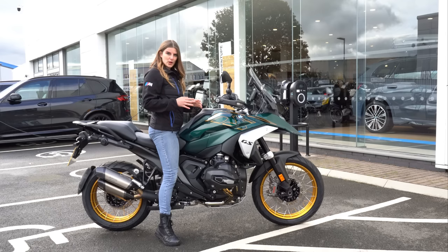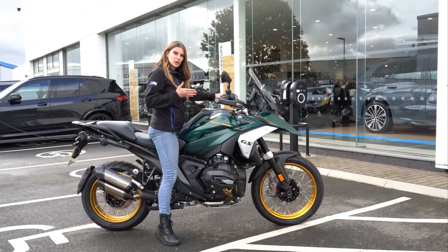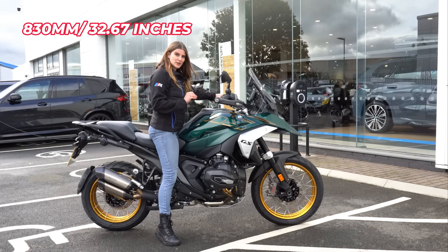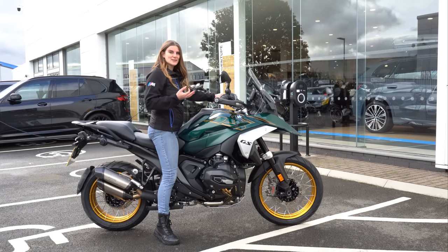If you want to make this lower, there is no reduced seat height option, but you can spec the bike with adaptive vehicle height control, whereby when you come to a stop the bike lowers to 830mm — which for me would be a blessing. But this bike isn't specced with that, so I'm just going to have to make do with my little stumpy legs.